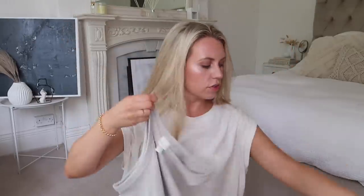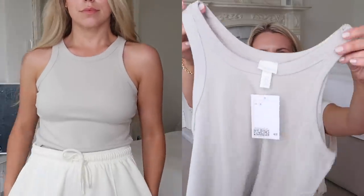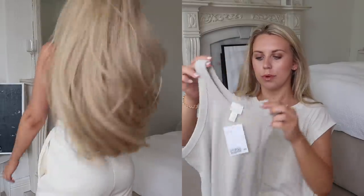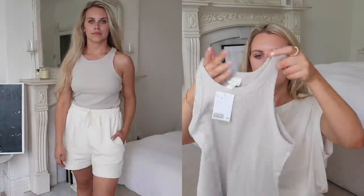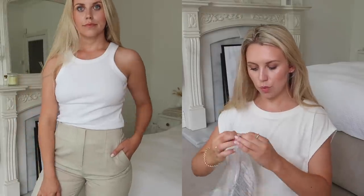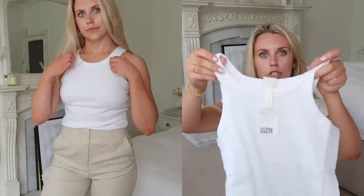I also wanted a couple of basic vest tees to wear either casually with joggers or dressed up a little with smart trousers and a blazer. I picked this one up in a medium — oh, I forgot to mention the jacket price: £34.99, and it's practically a coat, so really affordable. These vests are only £5.99 each. I got this light sage green one in a medium — it's ribbed and actually quite thick. I also picked up one in white. It's a racer-back and racer-front style.